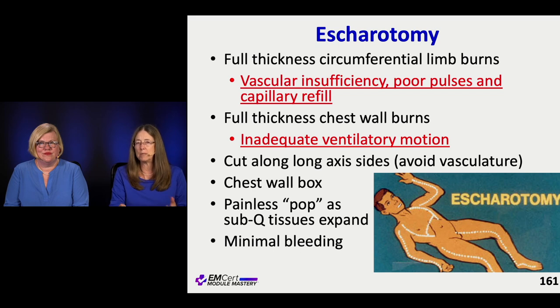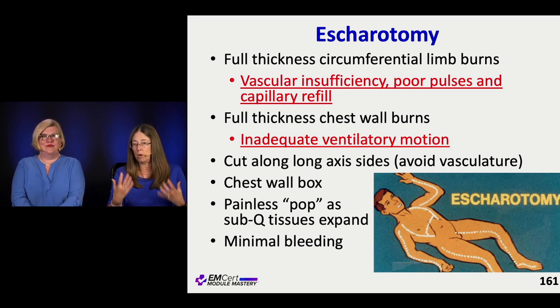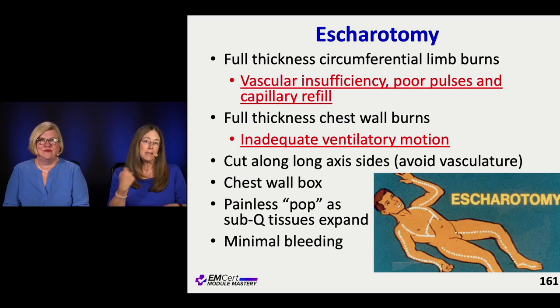What they'll give you in a clinical scenario is somebody who has, for instance, a respiratory acidosis — they can't ventilate very well. And somebody who has plethora of the head because they have a circumferential neck burn with third degree all around the neck — it's getting strangled. What they're going to expect you to do is open that. It's like cutting an overcooked hot dog — you basically cut skin that is insensate, it's third degree, and you pop it open.